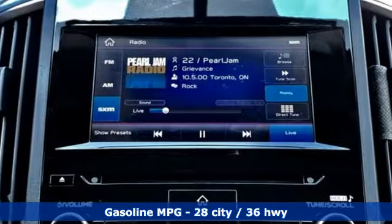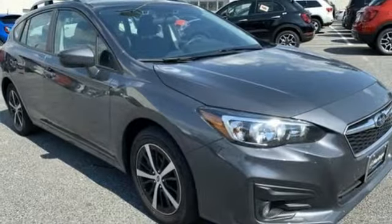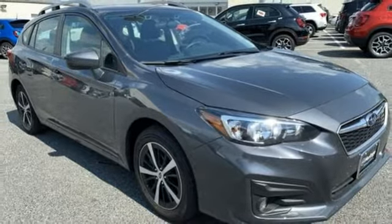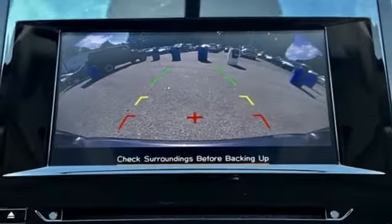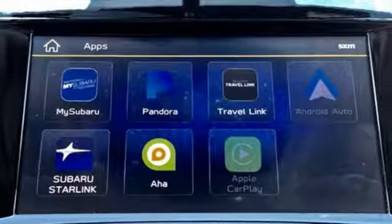Streaming audio, wireless phone connectivity, front heated bucket seats, power windows, manual tilting steering column, H4 engine, aluminum wheels, gas pressurized shocks, and power heated mirrors.